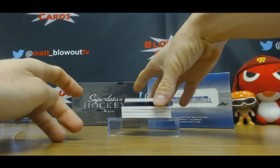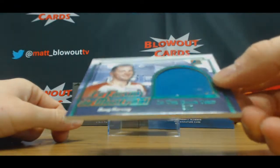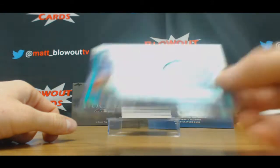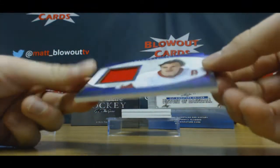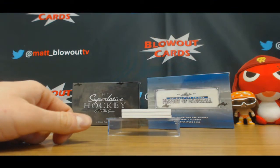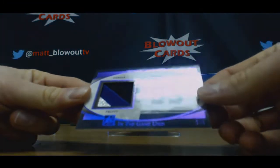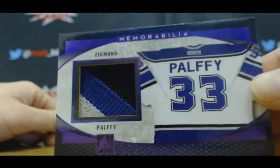Start off with number 3 of 7, Doug Harvey, Montreal Forum. Sergei Fedorov, number 2 of 15, jersey. Young Fedorov. Zygmunt Palffy, number 3 of 6, 3-color patch.